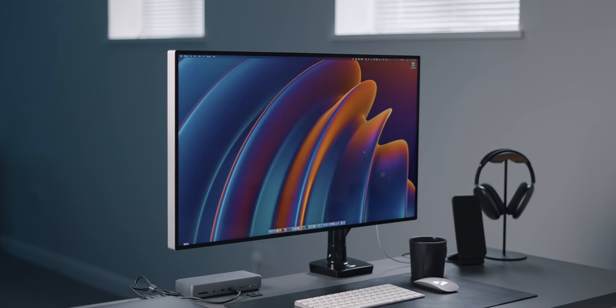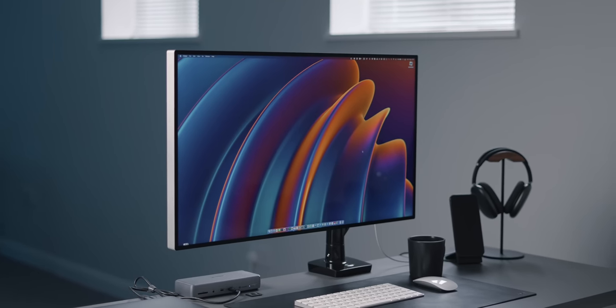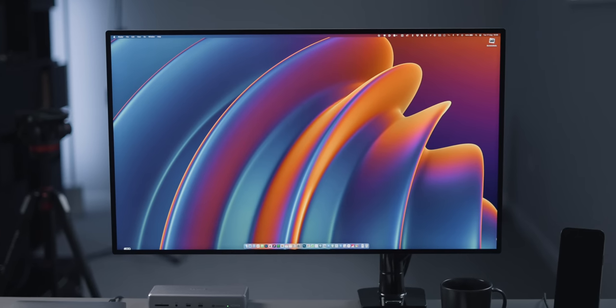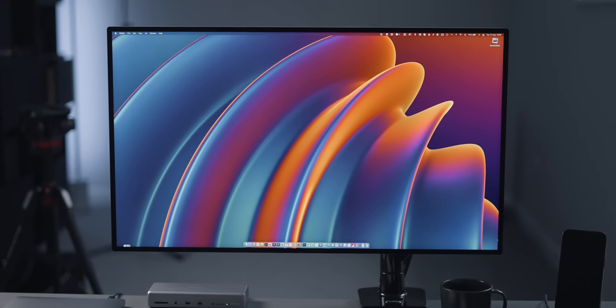I do love my Pro Display XDR. It's a fantastic monitor that does exactly what I want it to, whilst also looking superb. Is it worth it for me? 100%. Due to the nature of my work — editing videos, editing photos, designing in Figma — having a 6K resolution just makes a lot of sense. Spending $5,000 on a display I sit behind every single day is actually a very small investment compared to the usage and income I get from it. Would I recommend it to others? Unless you're a professional in a similar creative industry, I probably wouldn't. This monitor is mainly targeted at creative professionals.